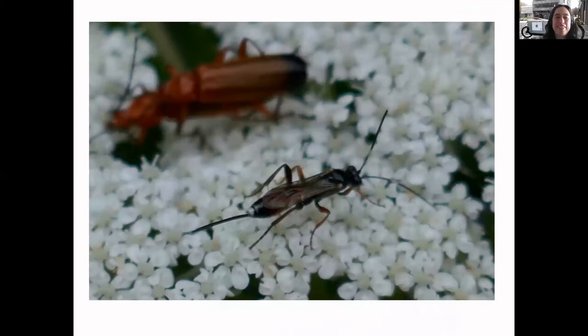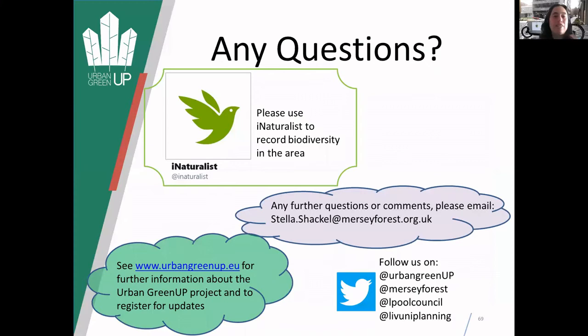Obviously it's great seeing all these different things, and it'd be great if you can help identify some of these species. To finish off, please use this iNaturalist app if you're in the area - just help us improve our baseline and record what's there. My email is here too, so please email me with any questions, comments or feedback. With the Urban Green Up project, we have a website and you can register for any updates to the project. Please follow us - we've got quite active Twitter accounts for Urban Green Up, and various links get forwarded from Mersey Forest, Liverpool Council and the University.